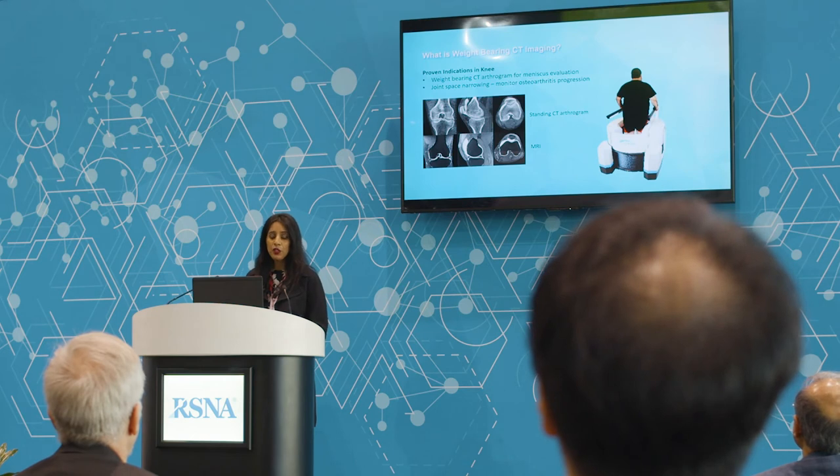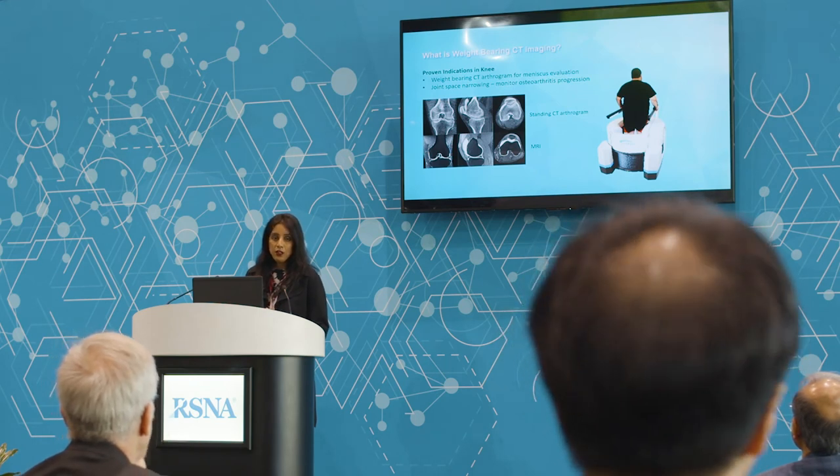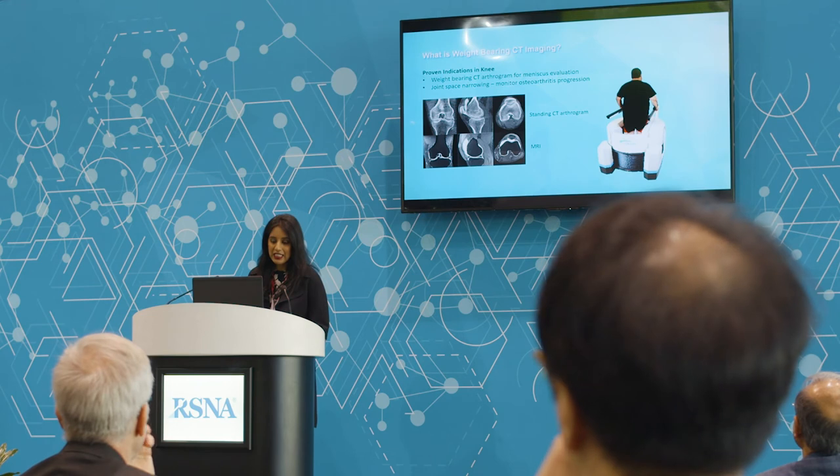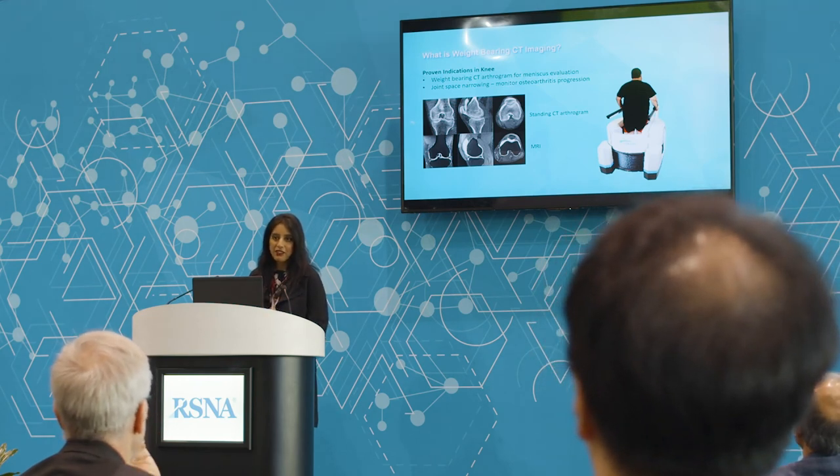The Lineup enables imaging up to the knee in weight-bearing. There are several indications and applications for the knee as well, including standing CT arthrogram for meniscus evaluation. When you do a standing CT arthrogram, you not only get to see if the meniscus is intact — you're seeing that joint space and whether it's affecting meniscal position or tear as well.